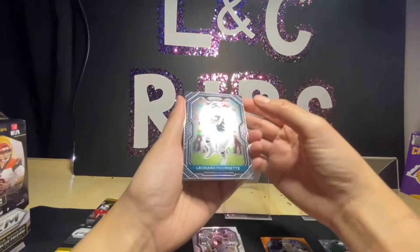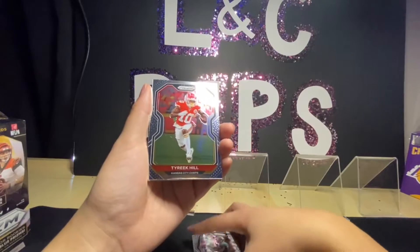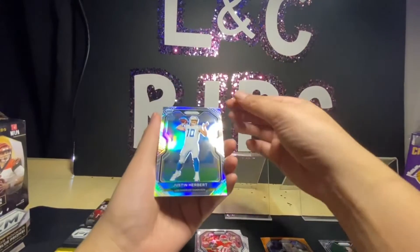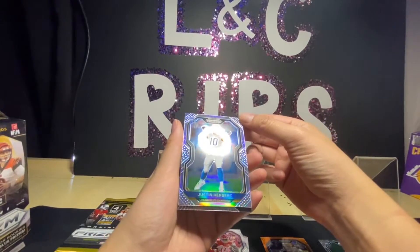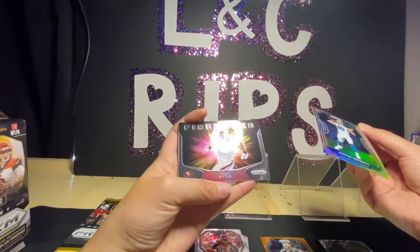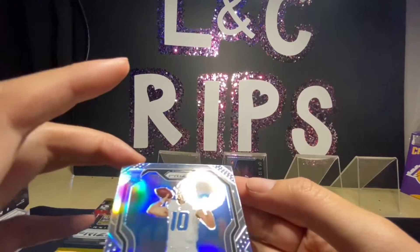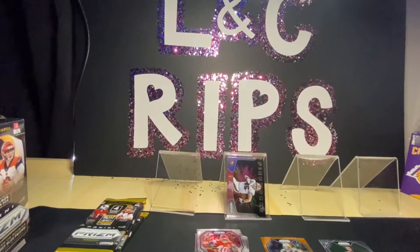We have a Leonard Fournette and a Tariq Hill. Then a Justin Herbert silver — oh my gosh, that's actually my first Herbert from Prism, so that one's super cool! And we have a Fireworks insert of George Kittle. Let's sleeve this up right away. It looks like it has some print issues but we'll try to wipe that off later.